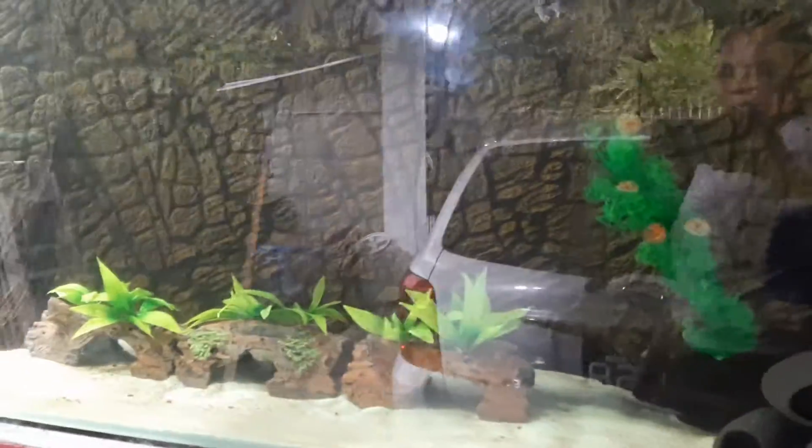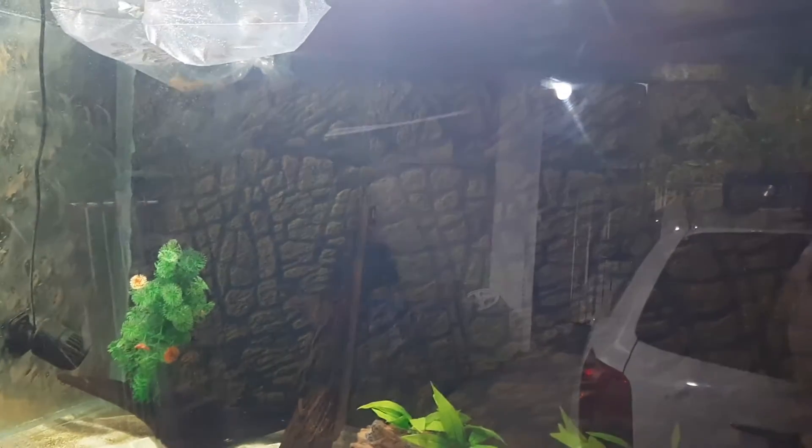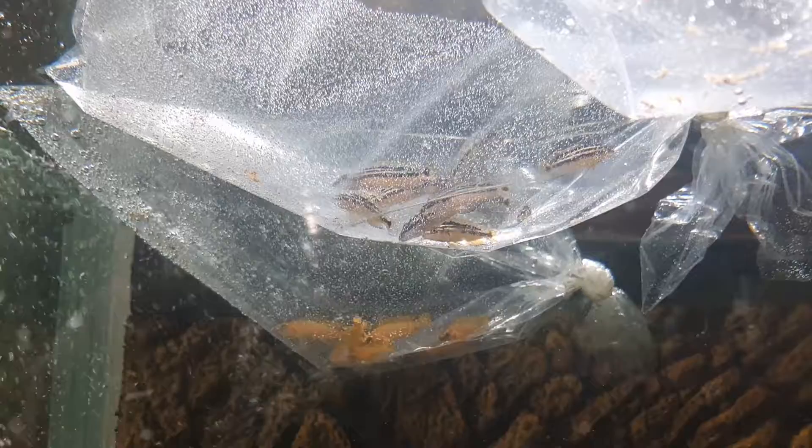This is the 220-gallon tank. This one is a Lake Tanganyikan project, so we have gotten some birchardis, some lemons, and some jewels. The yellow ones are the lemons, and the ones with the stripes are the jewels.